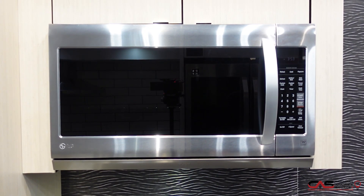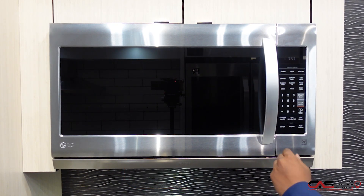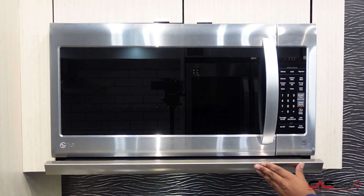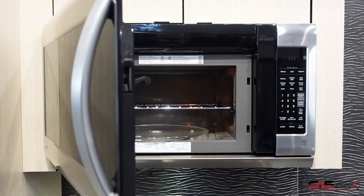Today we're going to be talking about the LMV2053ST. This model is actually one model up, and it has a push-out door that will actually come out. You can push it back in, and it also has a 2.0 cubic feet capacity inside.